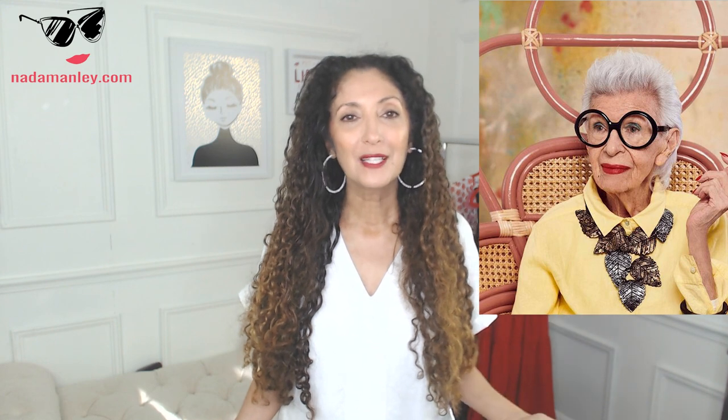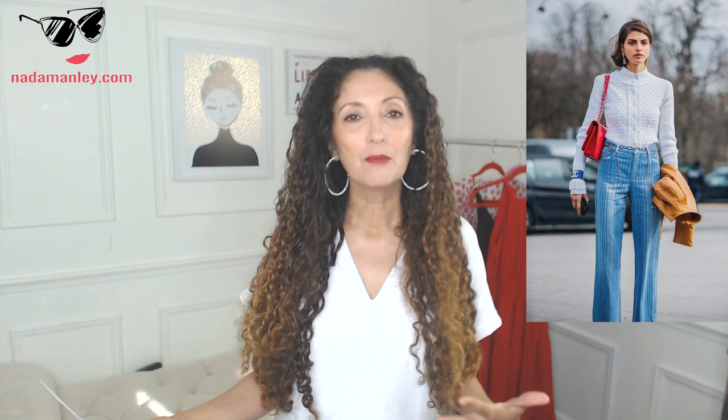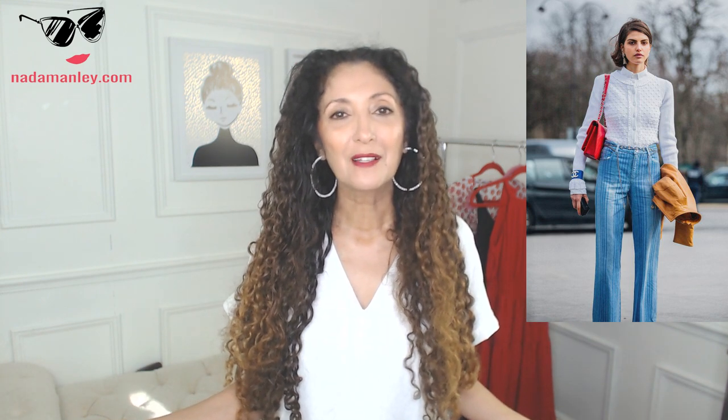Iris Apfel has such an art and technique to the way she does it that she always looks amazing. Going all in on maximal style can be a little challenging and intimidating, but she offers great inspiration and just makes it look effortless. Maximal style means more is more — mixing and matching prints, oversized statement clothes and accessories, textures, layers, piling on pieces to add more interest and dimension to an outfit.